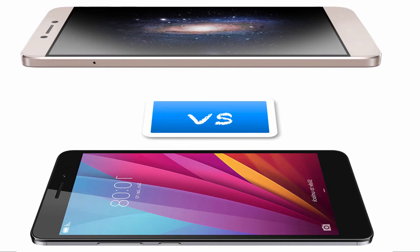For RAM, the Honor 5X has up to 3GB RAM. For internal memory, the Honor 5X has 16GB while the Le1S has 32GB. If you want external memory or expandable storage, you will get that on the Honor 5X.